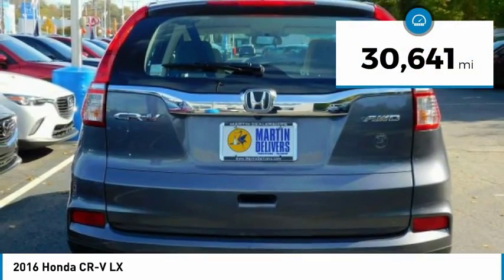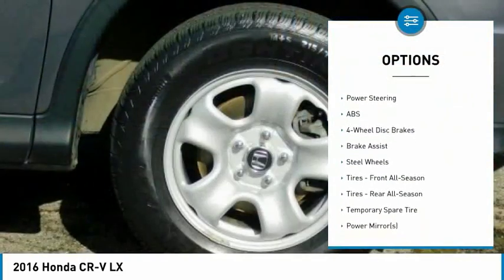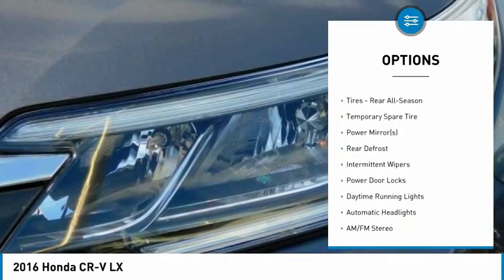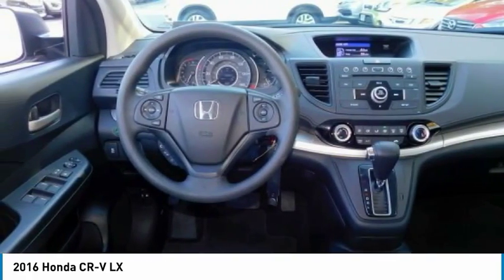This vehicle has less than 35,000 miles. Here are some of this vehicle's great options: traction control, steering wheel audio controls, keyless entry, stability control, anti-lock braking system, backup camera, all-wheel drive, Bluetooth, driver airbag, and adjustable steering wheel.